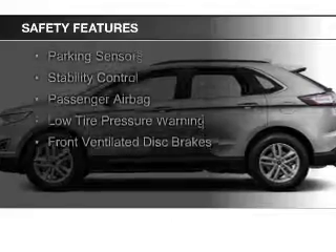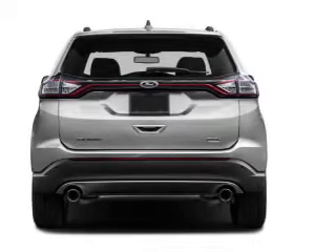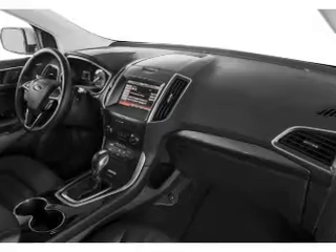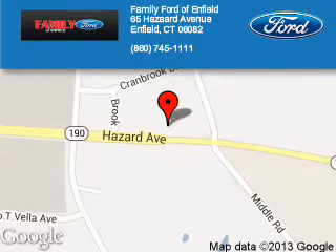Safety was made a priority with these features: curtain head airbags, side airbags, independent suspension, brake assist, traction control, parking sensors, stability control, a passenger airbag, low tire pressure warning, and front ventilated disc brakes. Great quality at a great price — call or click to contact us today.